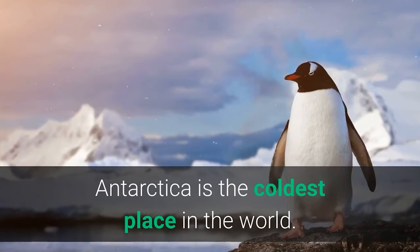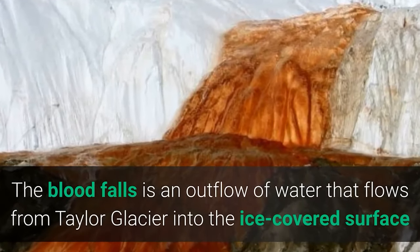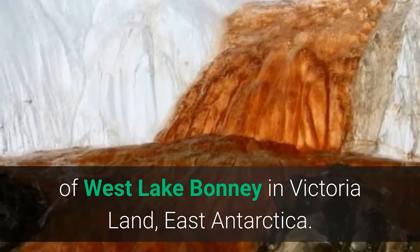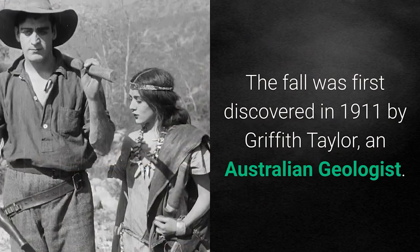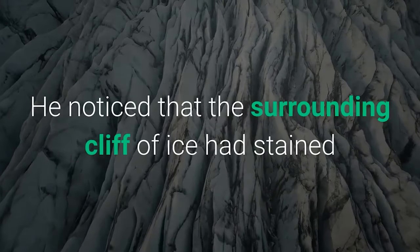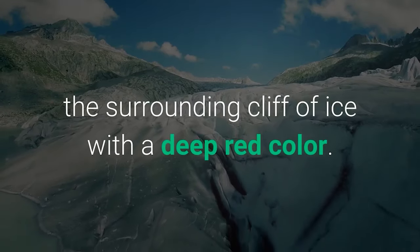Antarctica is the coldest place in the world. The Blood Falls is an outflow of water that flows from Taylor Glacier into the ice-covered surface of West Lake Bonny in Victoria Land, East Antarctica. The fall was first discovered in 1911 by Griffith Taylor, an Australian geologist. He noticed that the surrounding cliff of ice had been stained a deep red color.